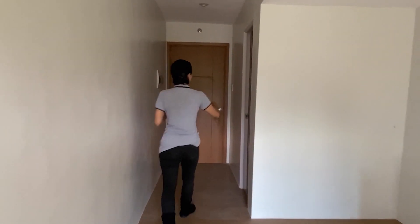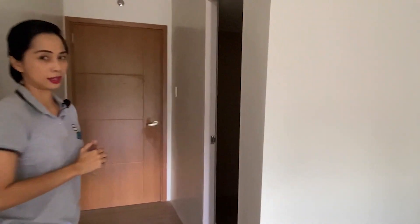Before the door is the toilet and bath. This studio unit for sale is sized at 23.79 square meters.